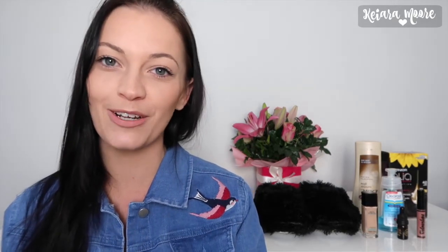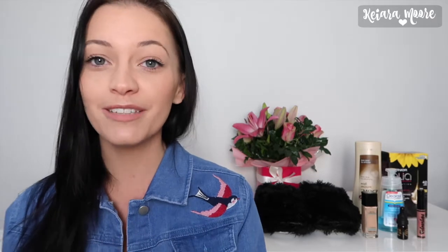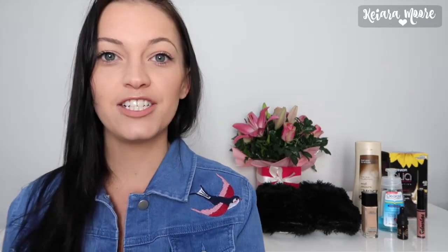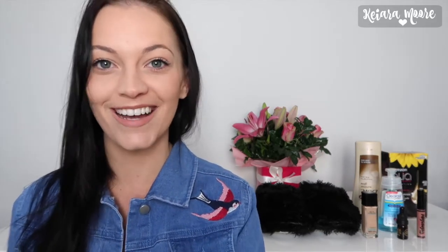Hi everybody and welcome back to my channel. Today's video I'm going to show you guys all of my favorite things that I've really been enjoying this month. It is winter over here in Australia and it's been really cold, so the makeup I've been wearing has been a little bit different. My moisturizers have been a little bit different and there's quite a few things I've really been enjoying and wanted to share with you guys.